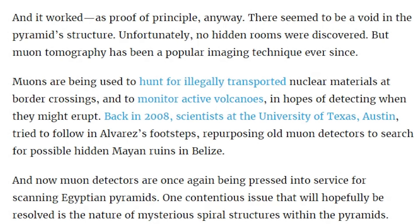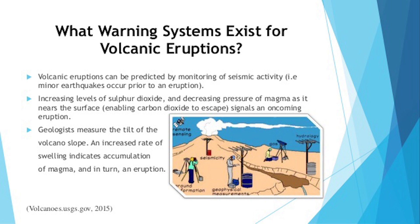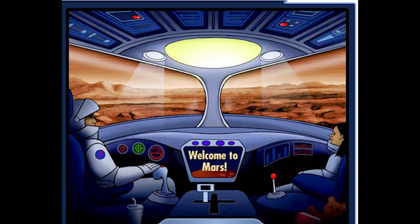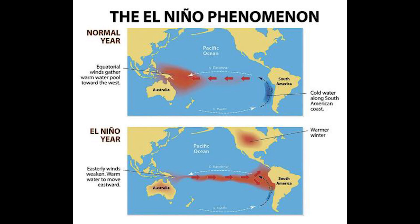Muons are being used to hunt for illegally transported nuclear materials at border crossings, and to monitor active volcanoes in hopes of detecting when they might erupt. But science doesn't really talk about volcanoes that much anymore. If you do a lot of video searches, science was talking about volcanoes in the 80s, 90s, and early 2000s, and then boom — they just shut up about volcanoes. They're like, we don't have time to worry about volcanoes, we're going to stop the climate from changing.